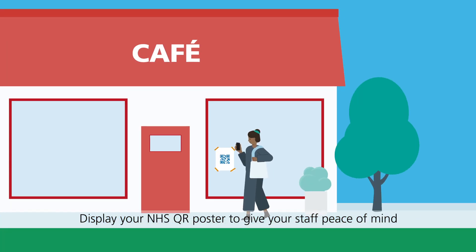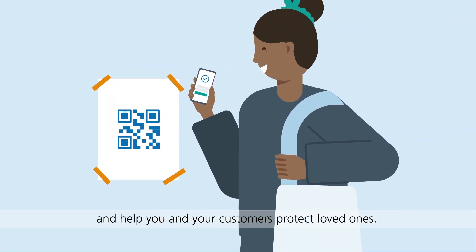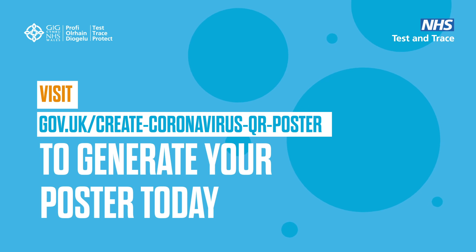Display your NHS QR poster to give your staff peace of mind and help you and your customers protect loved ones.